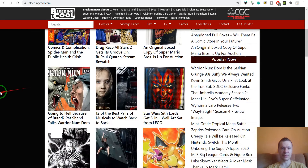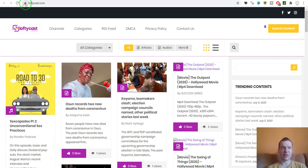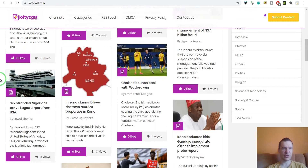The next one is Lofty Cast — this is once again a Nigerian website, as we can see it imports Nigeria-related content.